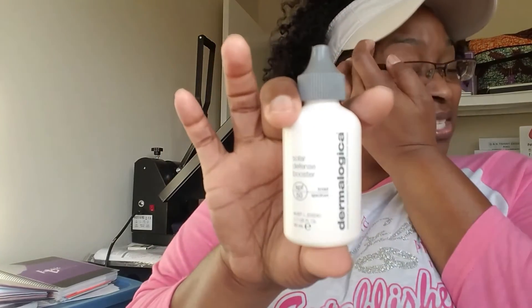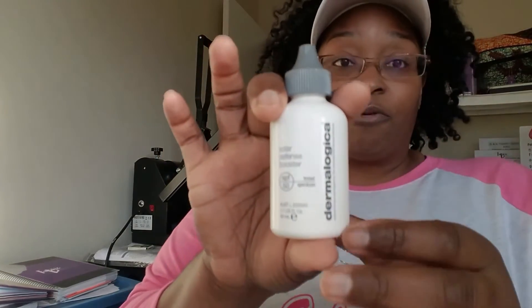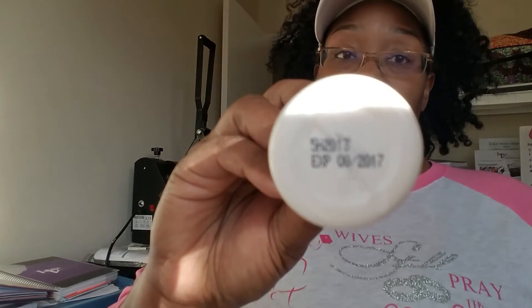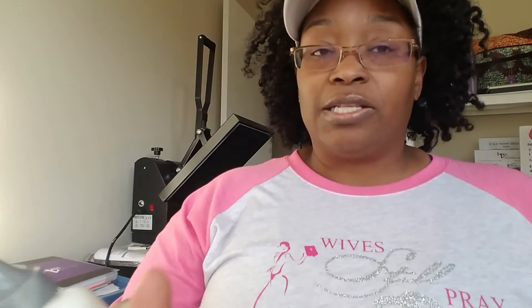A staple for me is the Dermalogica Solar Defense Booster SPF 50 broad-spectrum moisturizer. I'm normal to dry and I absolutely love this product, though it is pricey. It comes with an expiration date — mine doesn't expire until August — but it'll probably be gone in another month, so I'll re-stock it.